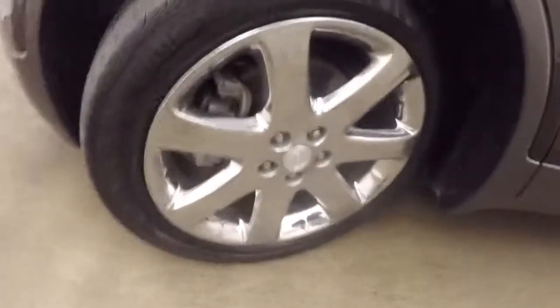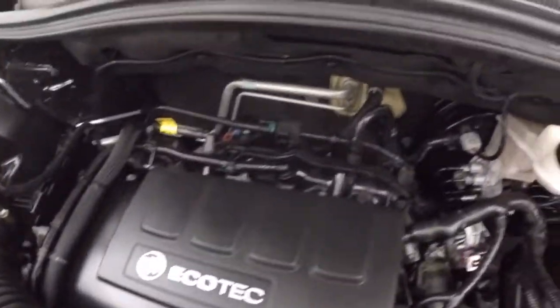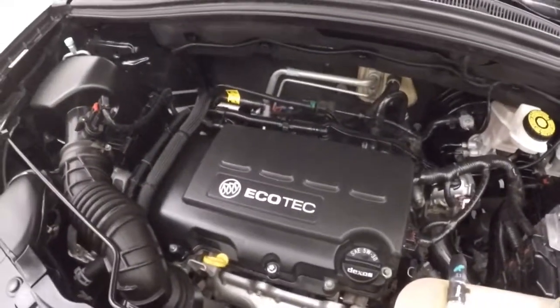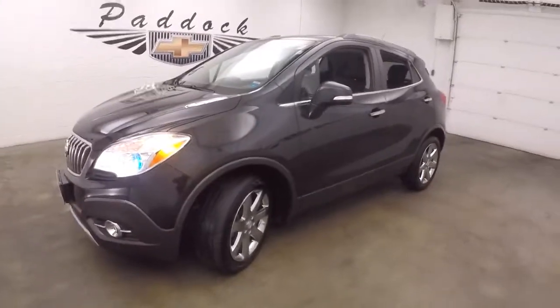Under the hood, a 1.4 liter turbo. Nice and smooth, great on gas, but plenty of power. It's a 2014 Buick Encore.